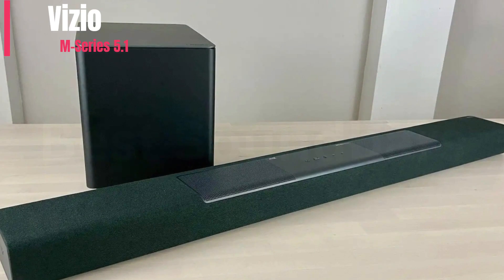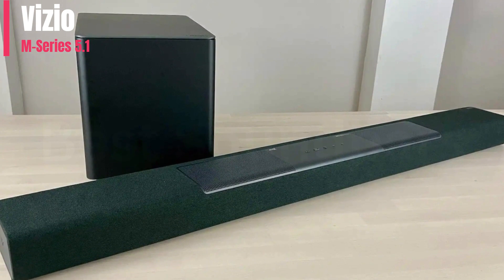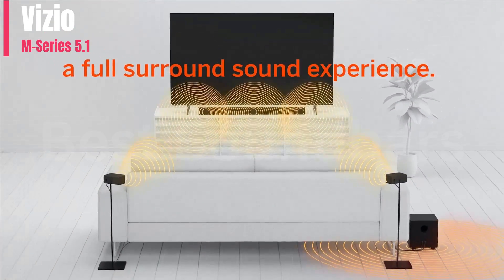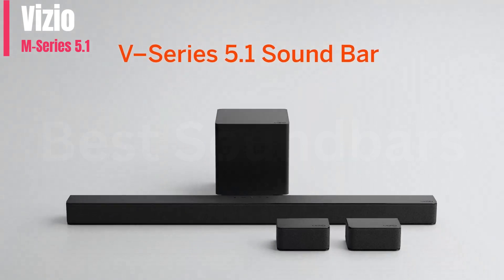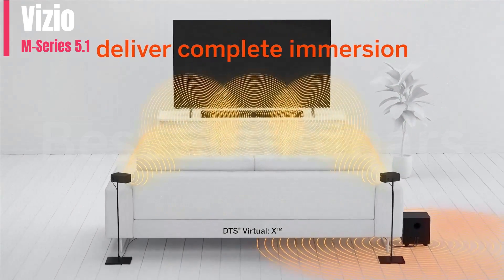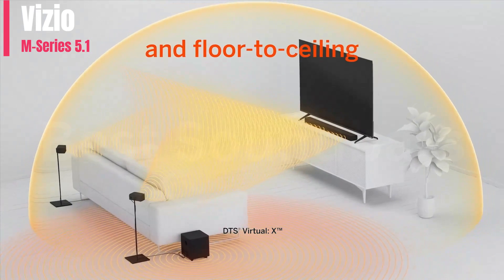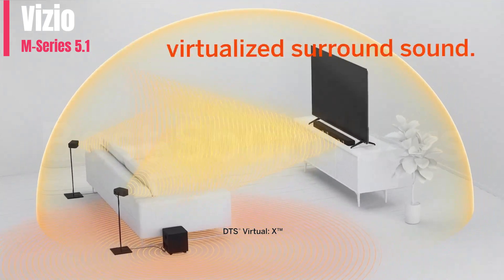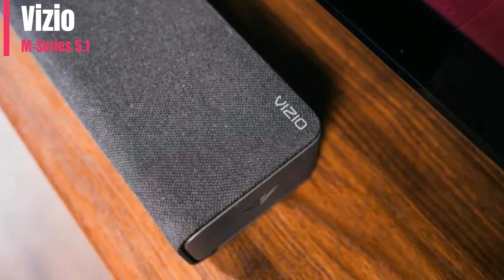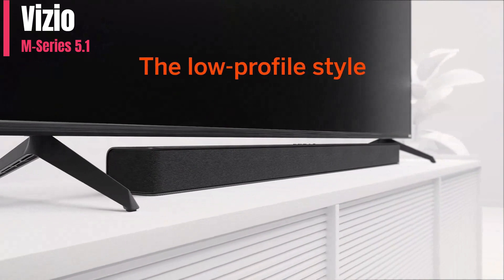Number 2: The Vizio M-Series M512AH6 is a mid-range offering that's one of the few bars in its price range to include rear satellites for a more immersive surround sound. As with many Vizio bars, you have to wire the satellites to the sub, which isn't ideal for every living room setup. Without up-firing drivers on its satellites, it doesn't sound quite as immersive as the more premium Vizio Elevate.